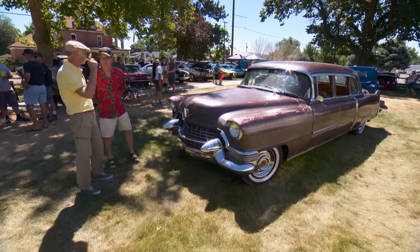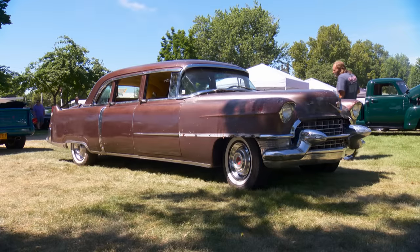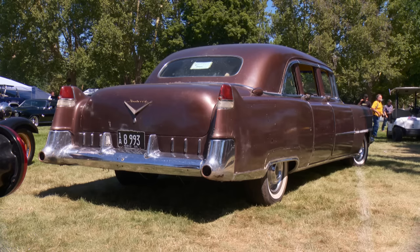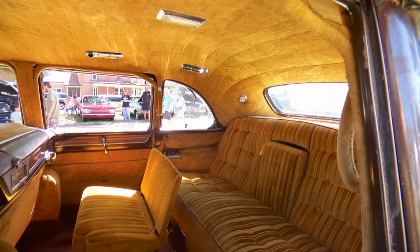Well, Mike, I think this is the only one of these here. Yeah, most definitely. Not exactly a cream puff. No. But really a piece of history. This is a 1955 Caddy factory limo? Yeah. From the factory like this? Yes. That's just amazing.